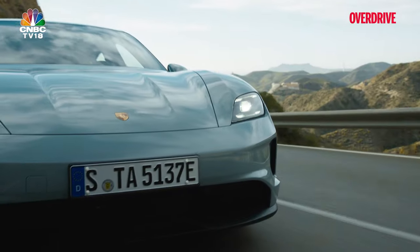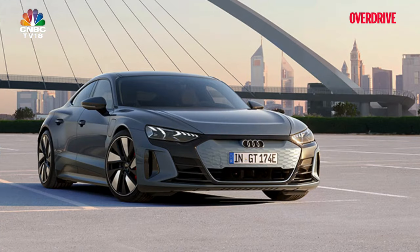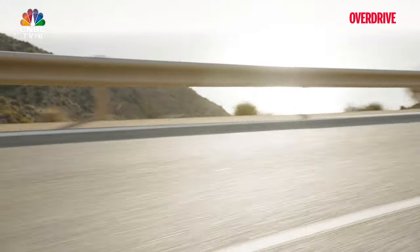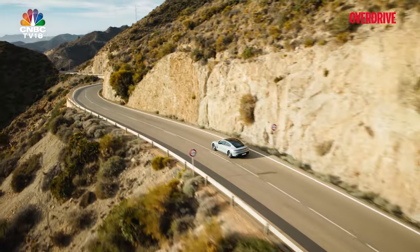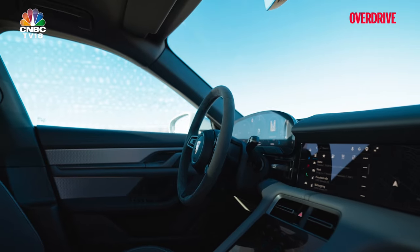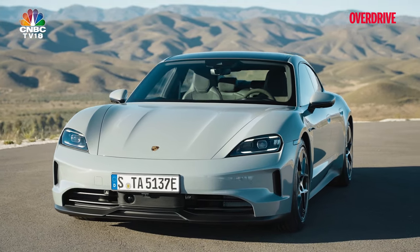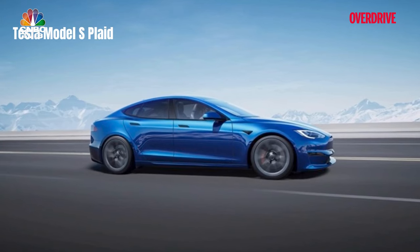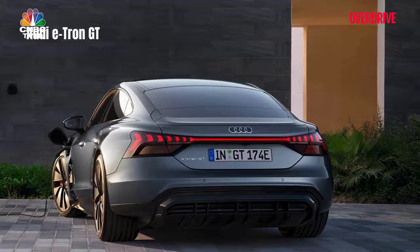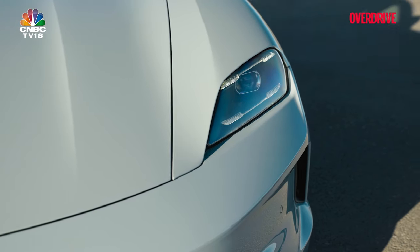In the high electric sports car segment, the Porsche Taycan faces formidable competition, primarily from the Tesla Model S Plaid and the Audi e-tron GT. Each model has its unique strengths, but the Taycan's all-round improvements give it a distinct edge. In the Indian market, the competition is even less intense — Tesla is yet to make an entry, and the Audi e-tron GT doesn't have the same level of visibility or desirability as the Taycan. This effectively leaves Porsche's offering without any direct competition in the region, enhancing its appeal.